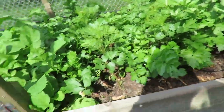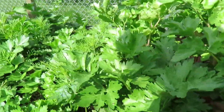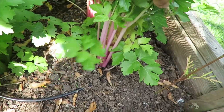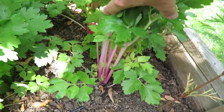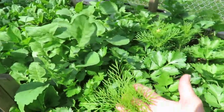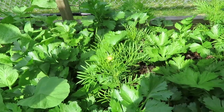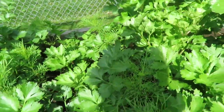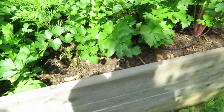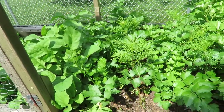And then in here is celery, really starting to fill out. And I threw a few cosmos in here because I didn't have any place else to put them. We'll see if they like each other — cosmos like just about anybody. So all the celery is doing really well.